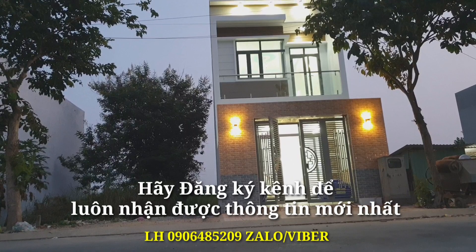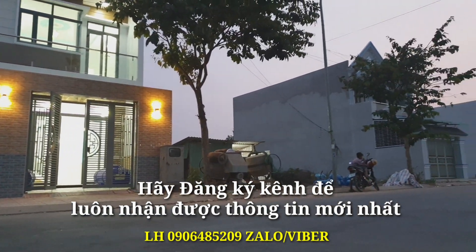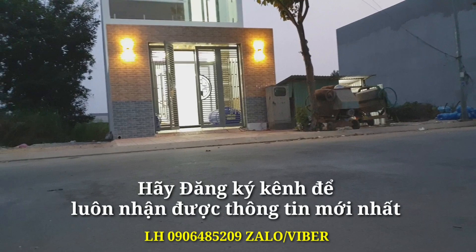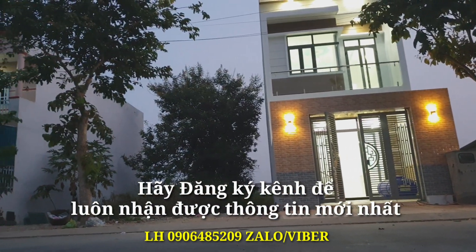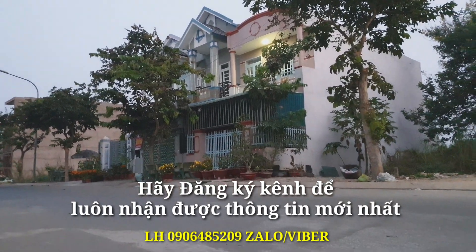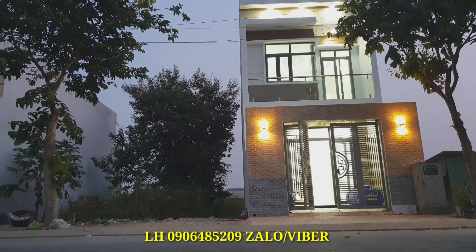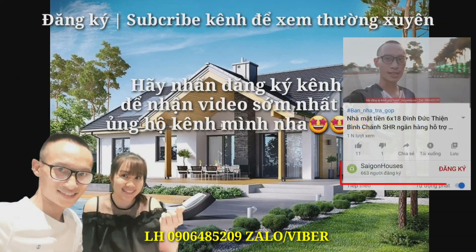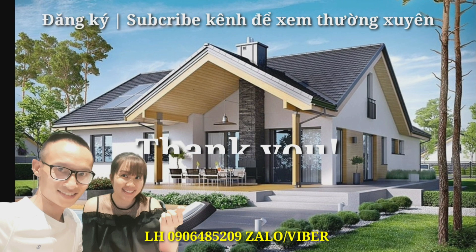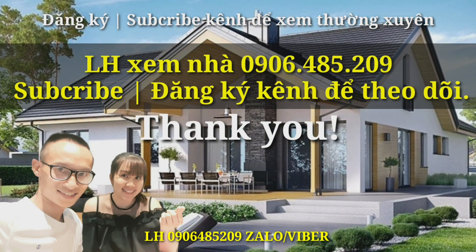Nếu các anh chị có nhu cầu về căn nhà này, xin liên hệ số điện thoại trên màn hình. Cũng như đăng ký kênh để nhận được những thông tin miễn phí từ kênh này. Hoàn toàn miễn phí và mỗi ngày đều có những sản phẩm mới đưa lên kênh. Mong các anh chị hãy đăng ký kênh để theo dõi. Đến đây xin kết thúc review căn nhà này. Nếu cần thông tin hỗ trợ ngân hàng hoặc đi xem nhà, hãy liên hệ theo số điện thoại trên màn hình. Cảm ơn các anh chị đã theo dõi. Xin chào và hẹn gặp lại.